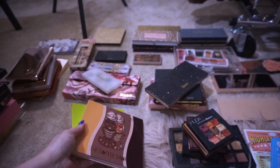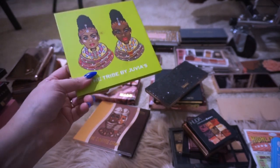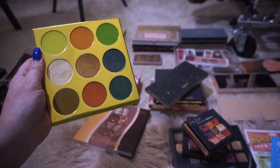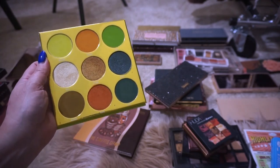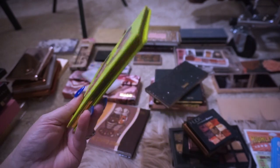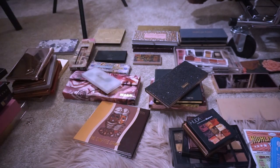We have Juvia's Place. This one is the Tribe by Juvia's Place and I did one of probably my favorite tutorials ever using this palette — such a gorgeous eye look. I love how big the pans are. I did a look with the greens that I really loved. I'll link it down below if you want to check it out. But Juvia's Place does have talc in their palettes, so this is going to be decluttered. Newer brands are coming out with talc-free formulas, but this one has talc.